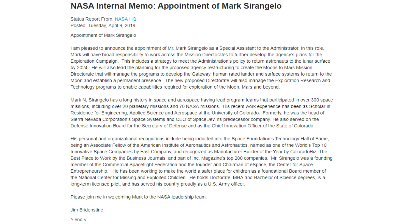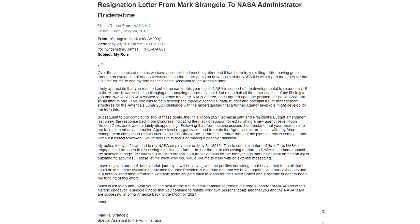NASA's plan to get people back on the surface of the moon as soon as possible continues, although we've had some negative news. The guy they hired to run the whole effort six weeks ago just quit. Mark Seringello was hired essentially to be Jim Bridenstine's man running a new organization within NASA — but that organization would have to be mandated by Congress, and Congress said no. So Mark said he doesn't want to work there anymore and is looking for new opportunities elsewhere.